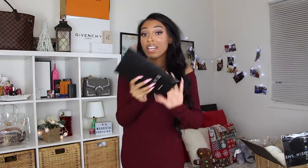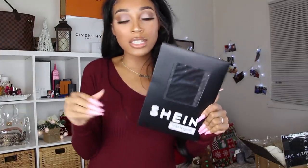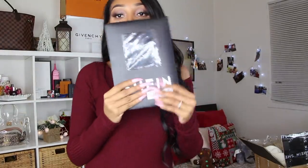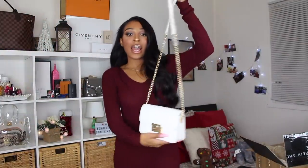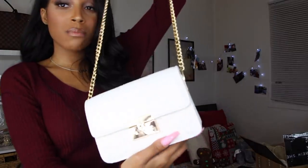I picked up some tights because I've been needing them and Shein had affordable ones. It comes in an actual pack, not just a plastic bag. I'm going to show you guys how they fit afterwards with a dress.